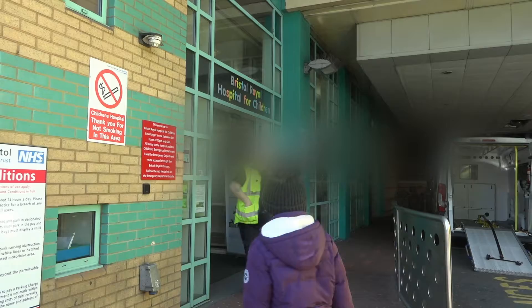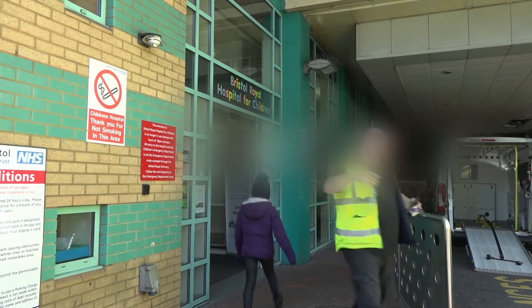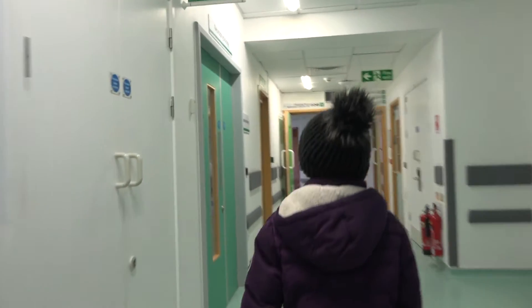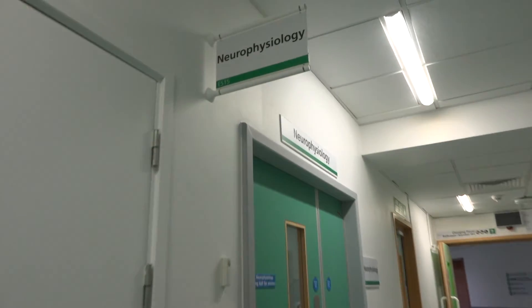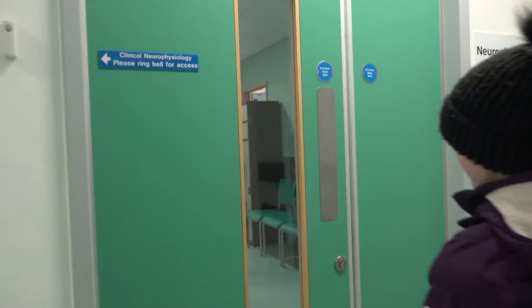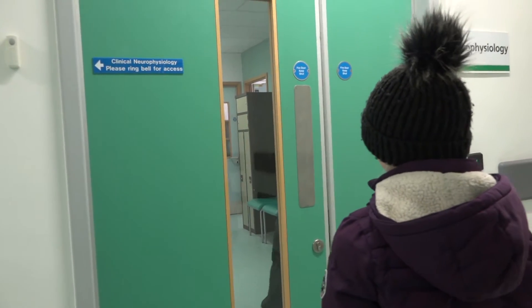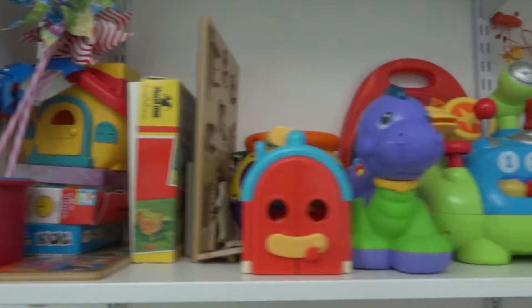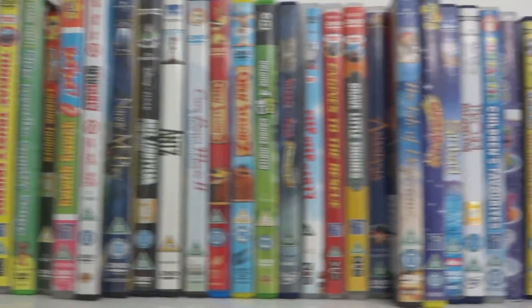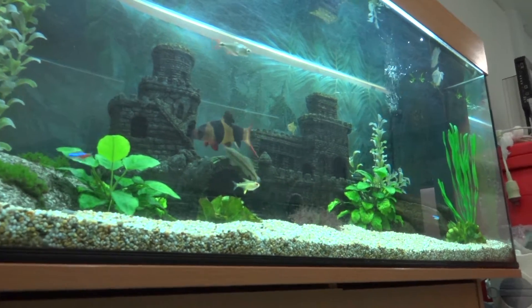Hi my name is Skye. Today I'm going to show you what it's like to have an EEG. I went to Bristol Children's Hospital and met Philip. He was a scientist who would record my EEG. I went into a room with lots of toys and a DVD player and sat in a big chair. I got to watch my favourite DVD that I brought with me.